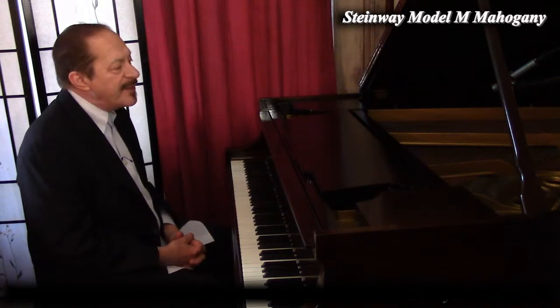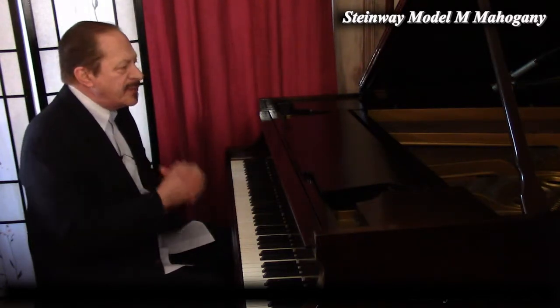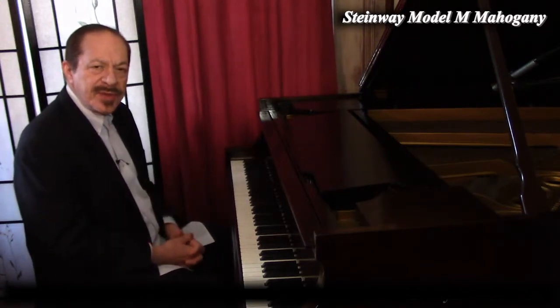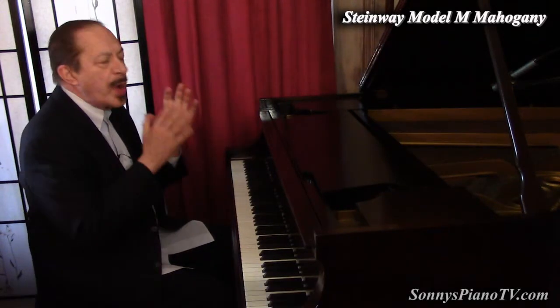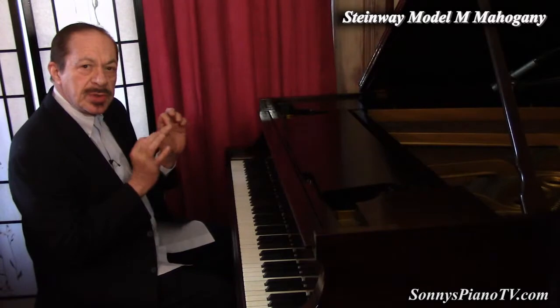What do we have here? We have a Steinway from the golden age of Steinway manufacturing in this country, 1922. I am Sonny with another Sonny's Piano video tour for you today. And today we're bringing you a classic Steinway — these Steinway Model M's from that era. Every time I have one of those, it's just something special and unique about them.